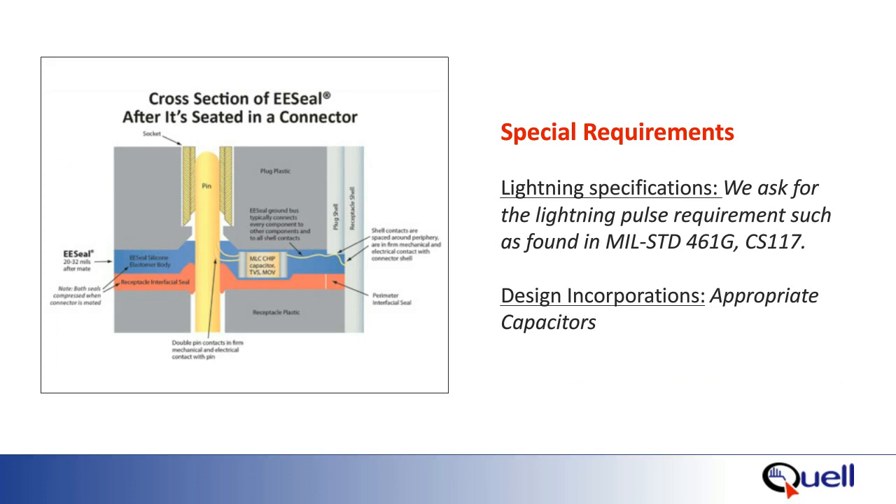In addition to the previous four questions, the Quell designers also want to know if there are any special requirements or specifications. One special requirement could be transient protection or lightning protection as found in MIL-STD-461G. Once all the essential information is in place, Quell can design an EE seal.